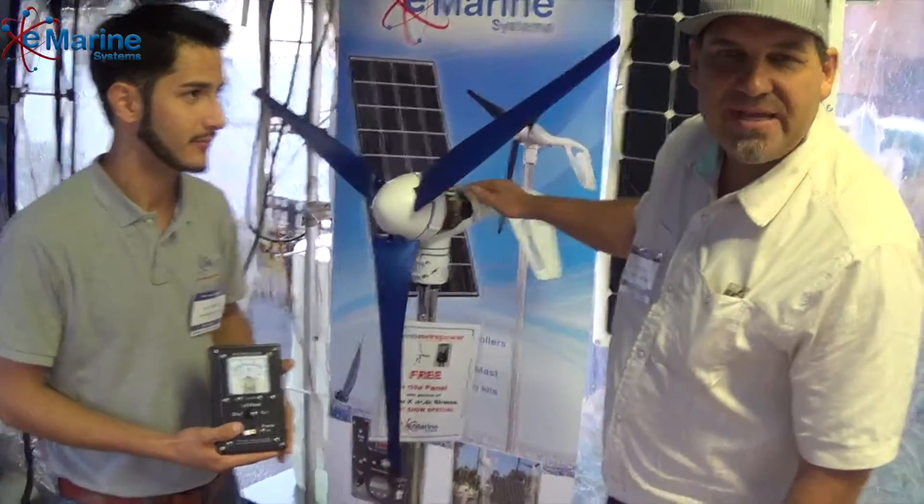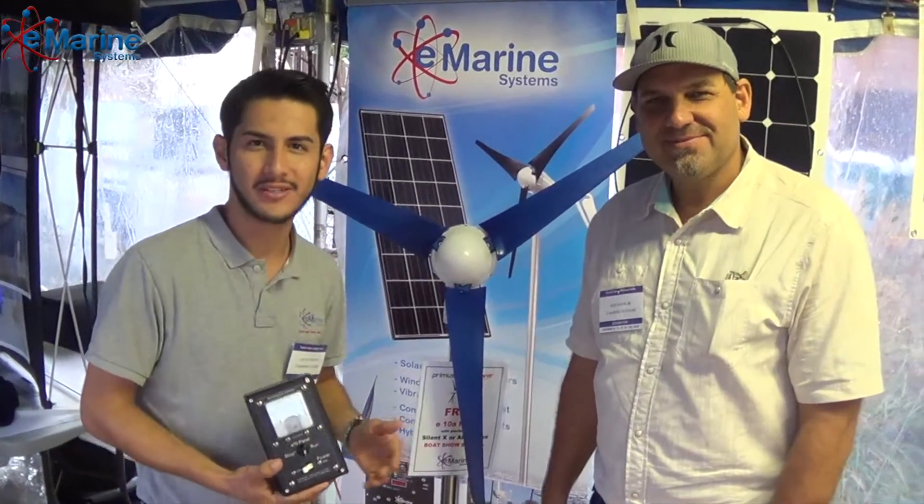Thank you for listening about the AirSilent X wind turbine. Saying adios and gracias from the Annapolis Boat Show. Muchas gracias por asistir aqui en el show. Thank you very much and we'll see you soon.